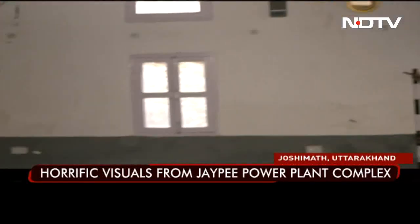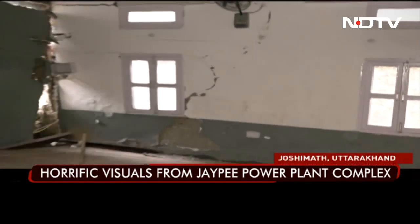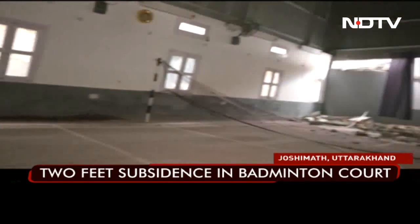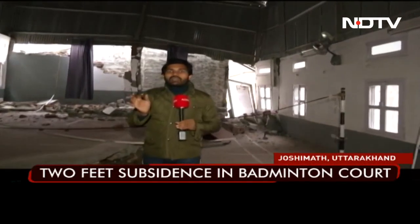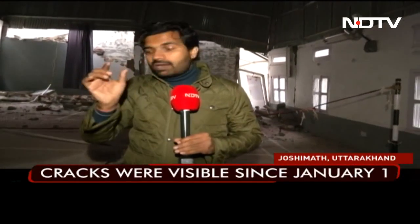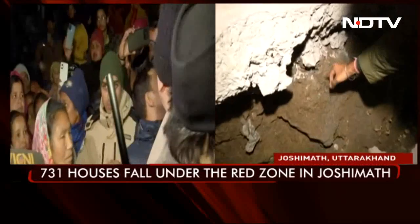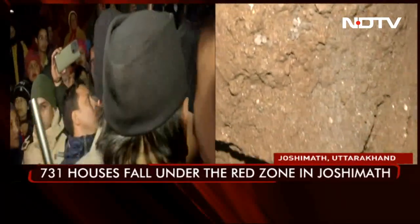Destruction has started from JP's residential complex, and officials and experts are saying this will happen to Joshi Mutt as well, because the cracks there are currently just a few centimeters but will definitely get wider. And the main reason, again, is this mud — this dry mud is the prime reason for this land subsidence.